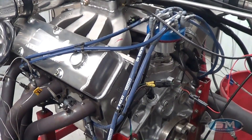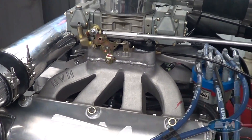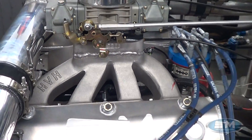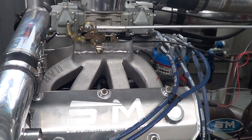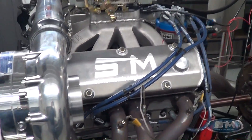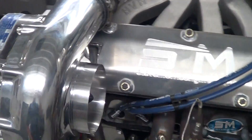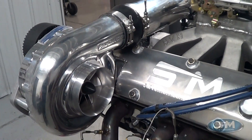This has a Brodix CNC'd valve head on it. It has a Brodix manifold that Jeff did a bunch of port work to, which actually works quite well as far as fuel distribution, especially for a blow-through. Stock F2 — he wants to just run it stock at first and then we'll upgrade later.